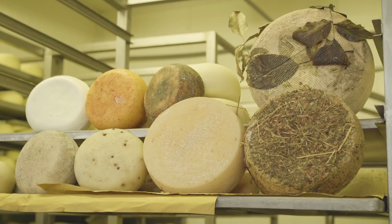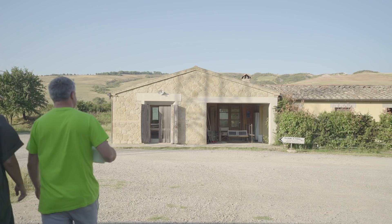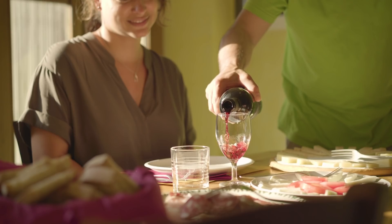Bianca, inside here, there is your favorite — the ricotta. After my tour, I sampled the farm's finest cheeses in their tasting room. Paired with some Tuscan wine, this was a true treat for the senses.